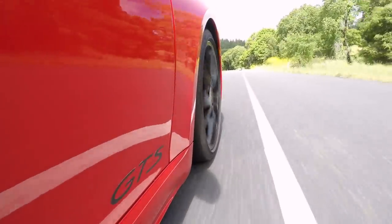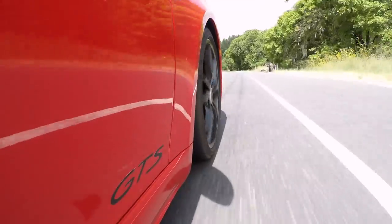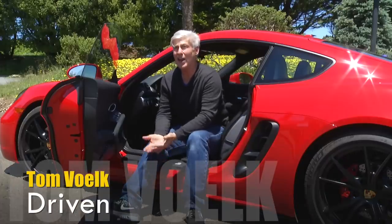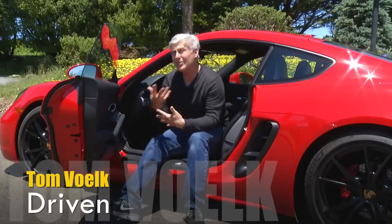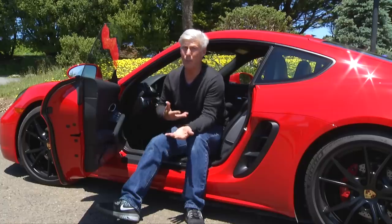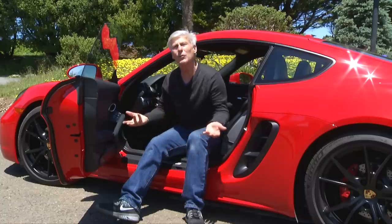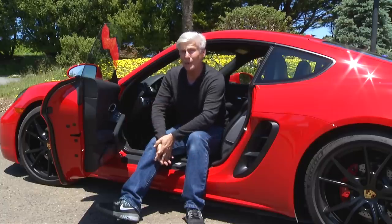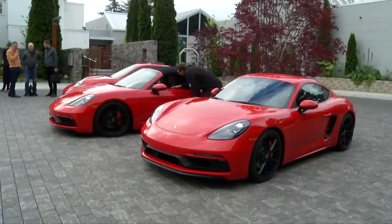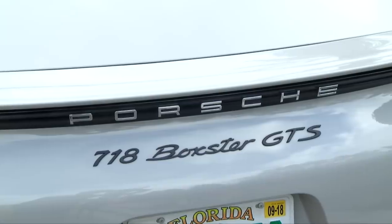GTS is kind of the value proposition of the Porsche lineup in both 718 and 911 models. Basically, it adds a bunch of extra kit standard that people would buy anyway, then offers that up at a substantial discount. Near as I can tell, you'd save some $4,000 over a comparably equipped S model if the gear was even available.